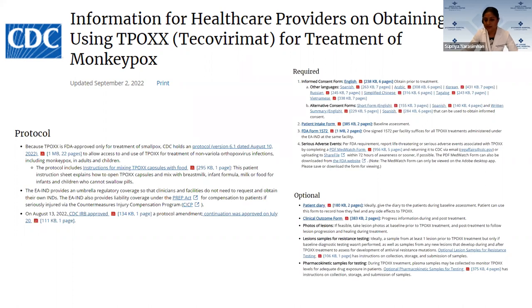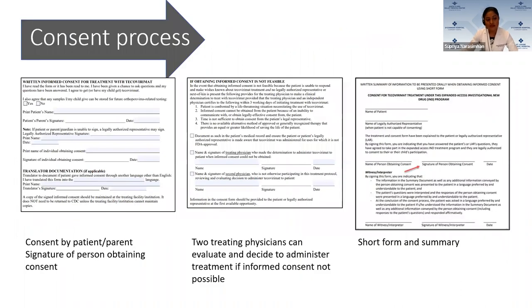Previously when we started in July, every form was required: consent, patient intake, FDA form, adverse events, patient diary, outcomes, photos — all of them. Currently it is much more simple. All you need is the informed consent and the patient intake form per patient. The FDA form 1572 is needed only once per facility. If there are any serious adverse events, you must report them. No follow-up is mandatory, and all other forms are deemed optional. For consent, you can get it from the patient or the parent, with the signature of the person obtaining consent. They also allow two treating physicians to evaluate and decide if treatment is recommended if informed consent is not possible.